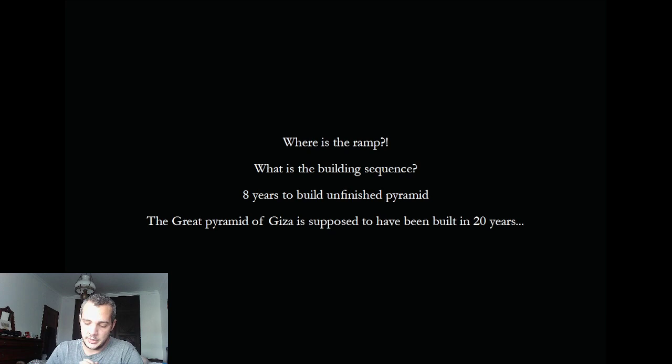I found a reference on the Ancient Egypt Post podcast — huge thanks to Dominic — who mentioned that a ramp was found on site. However, I haven't been able to find any evidence of this ramp, not from Google, not from Goneim's original pictures. If anyone can help locate it, please reach out, because finding this ramp would help prove how they were building the pyramid.